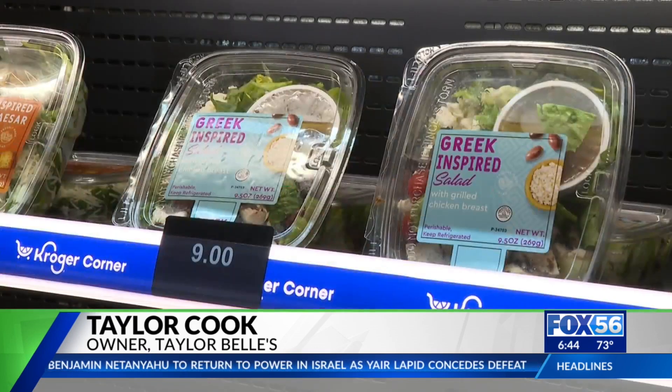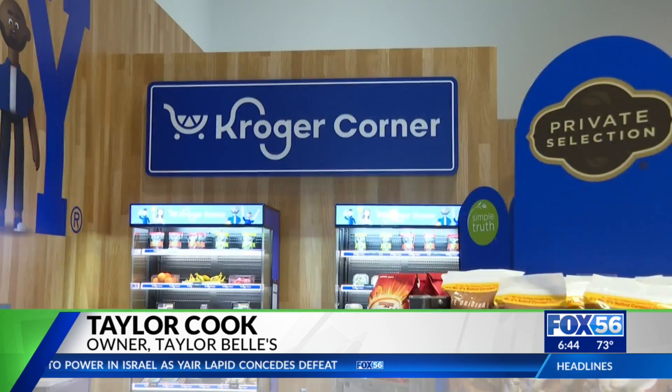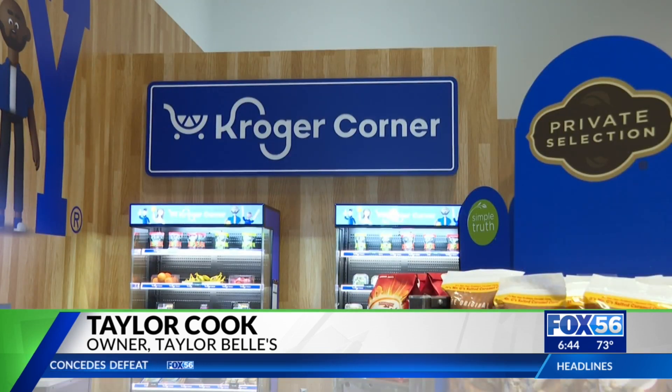Kroger will also be working on diversifying the food selection for events. For example, family shows will accommodate more kid-friendly food.